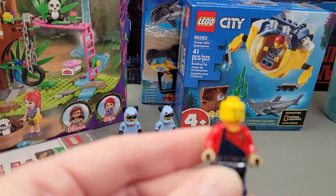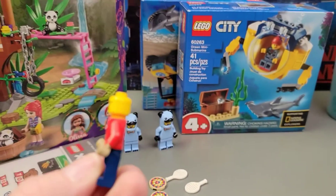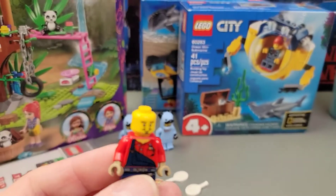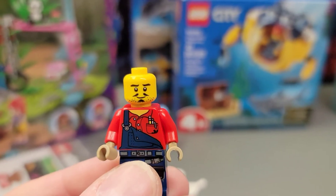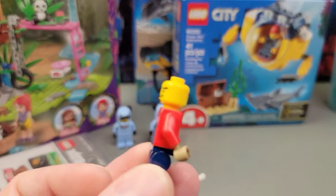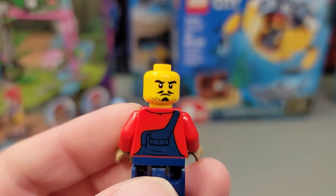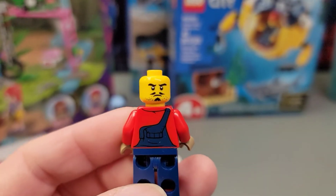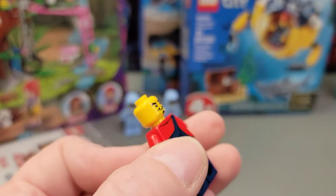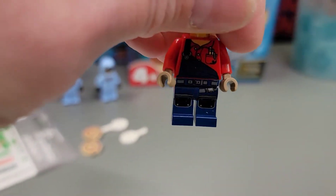Then we got this guy here — he's kind of a little worker guy. He's got brownish tan hands, so he's wearing some kind of glove, and he's got some stubble, so he's been working hard — he's got to shave when he gets home. He also has a second face; he looks a little mad on this side. His overalls have a print on the back, with a little thing dangling down, and he's wearing some jeans with a little belt and stuff. I thought he was pretty cool.